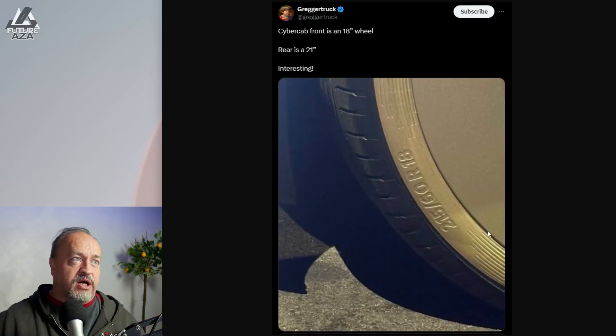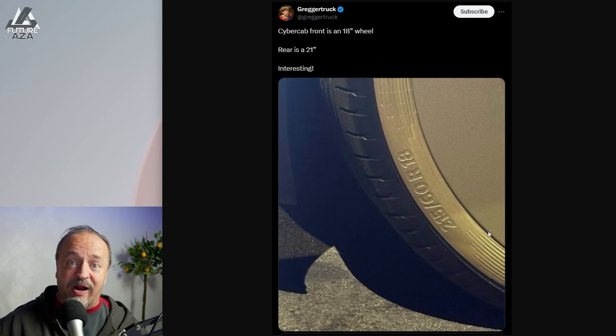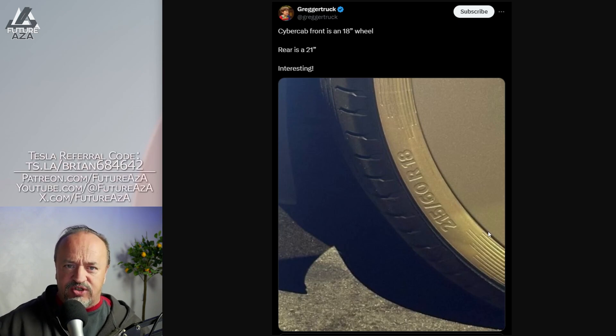Another fact we found out — it's got staggered wheels. 18 inch in the front, 21s in the back. The final production vehicle will not have 21 inch wheels. You do that on prototypes. Those are very expensive wheels and tires. The tires give less comfortable a ride around Warner Brothers lot, which is a very controlled environment with no potholes. But in the real world, potholes exist, bumps in the road, heaves in the pavement — all that exists. You want a softer ride, but really what you want is cheaper wheels and tires.